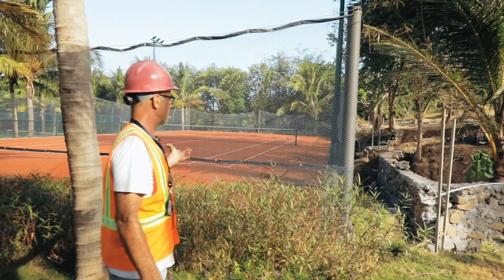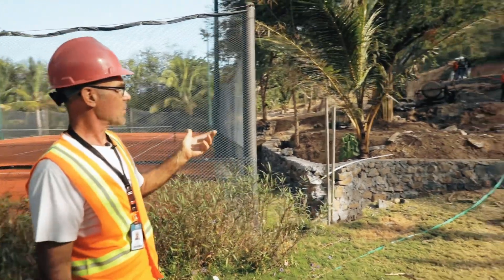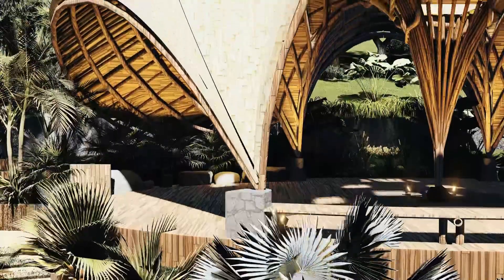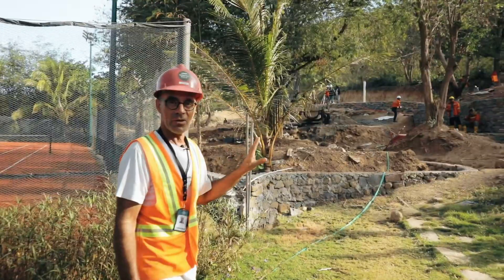Here we have the tennis court and beside the tennis court we're making the playground area, some barbecue and some chill areas, so this is coming along really well.